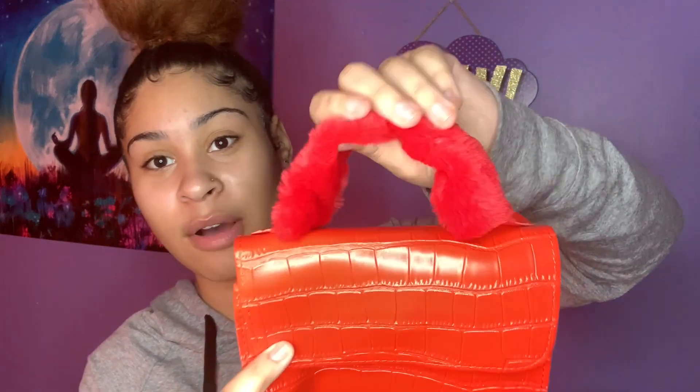These purses were cheap, and that's what I love about Sheen — it's gonna let you get fly on a budget, let you get cute on a budget. Next is this red one and it's just got the fur on it. This is my favorite part about it — it's red, it has the fur, I think it's really cute and really chic. If you're trying to be fly on a budget, Sheen will get you fly.